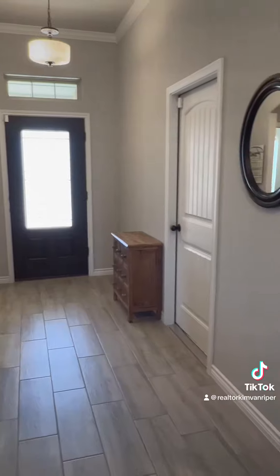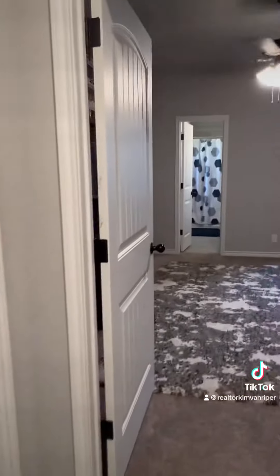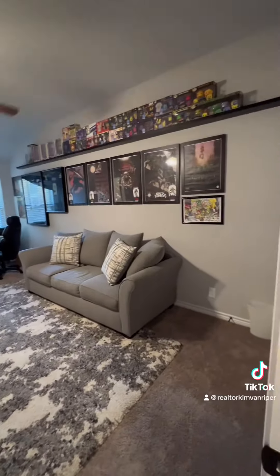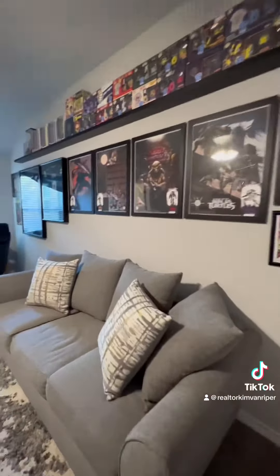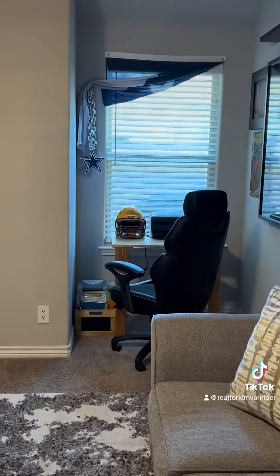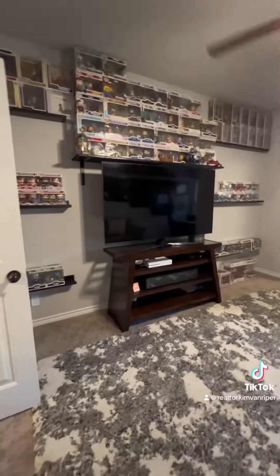The second primary bedroom is down its own little hallway, which has an extra storage closet. It's big enough to put a bedroom and a couch in here. It has a big closet over to the right. The special thing about this bedroom is that it has not only its own private full bathroom with tile shower,